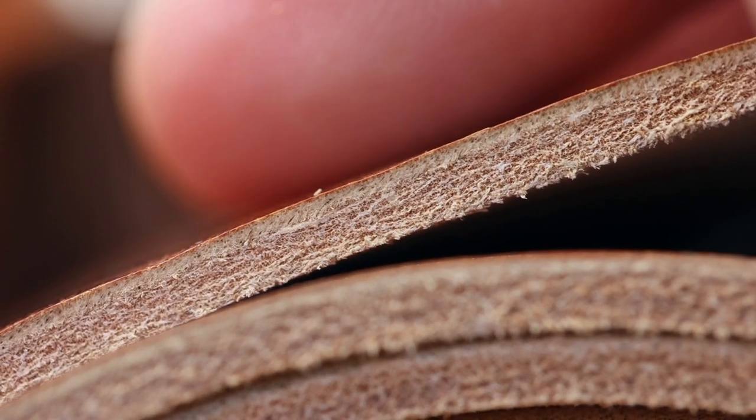This is where the fibers are the densest and the tightest, and this leather is going to age the best, get the best patina, and last the longest. In addition to being the strongest and best leather, it also has the most character. What's cool is it has nicks and scratches from the cow's life, and a lot of times it'll even have the brand mark from the rancher.